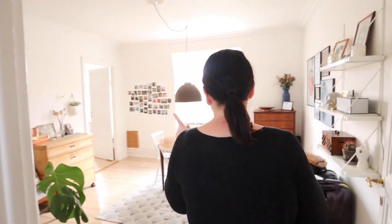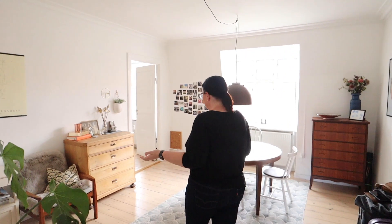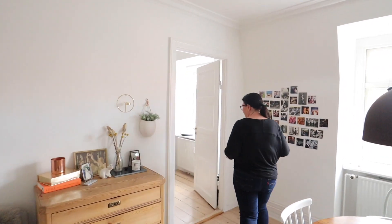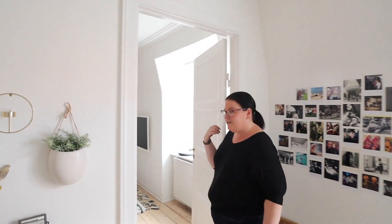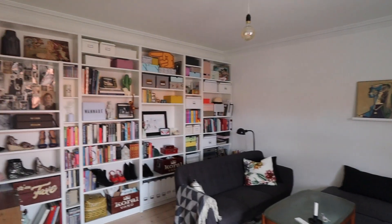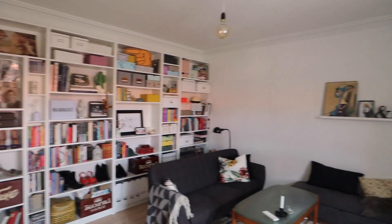In here we've got this beautiful dining room which is very spacious. I love how light and airy it is, and then a really cool living area. Just look at that view.